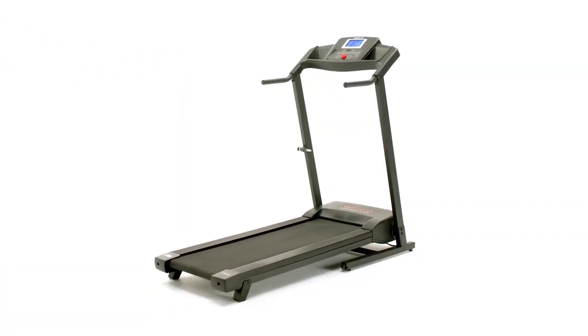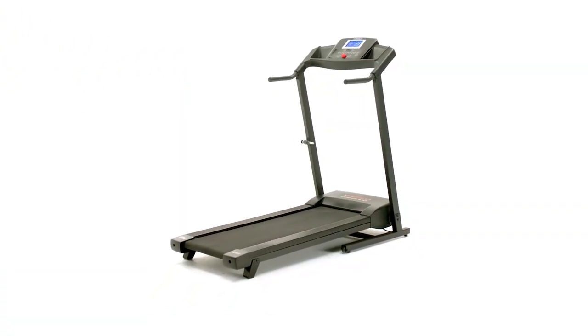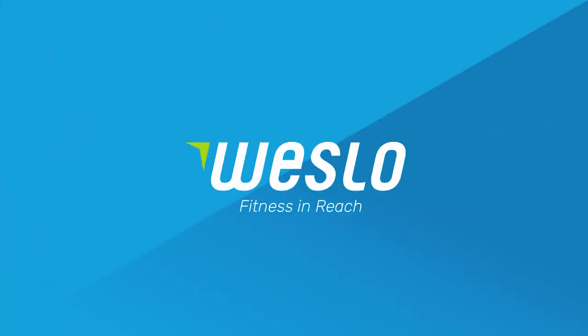With Westlaw, fitness is in reach. Combine power and affordability in one machine. The Cadence G 3.9 Treadmill from Westlaw.